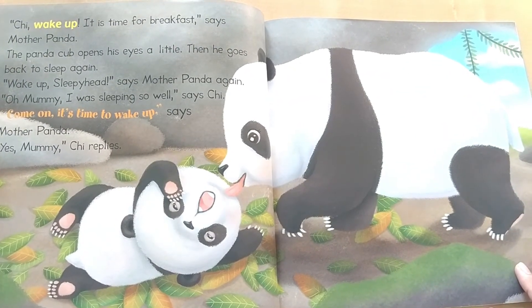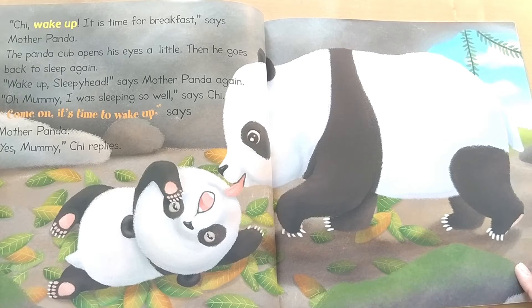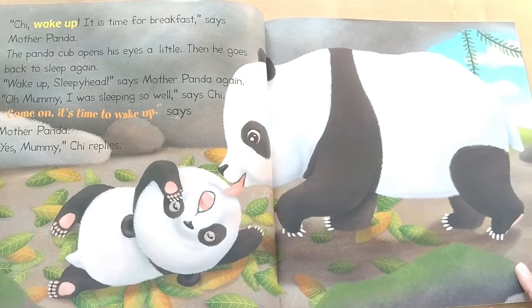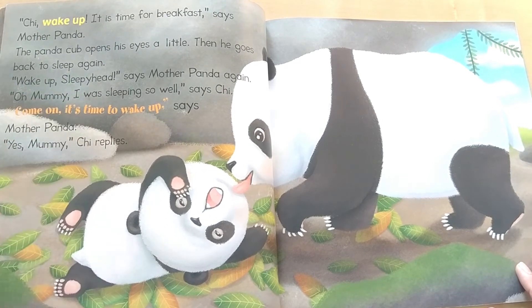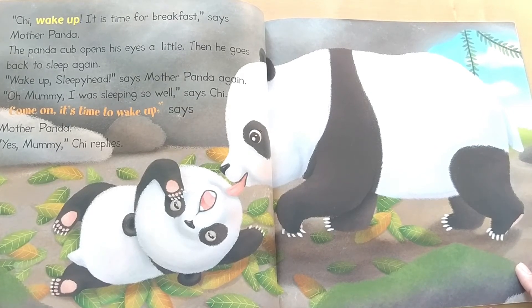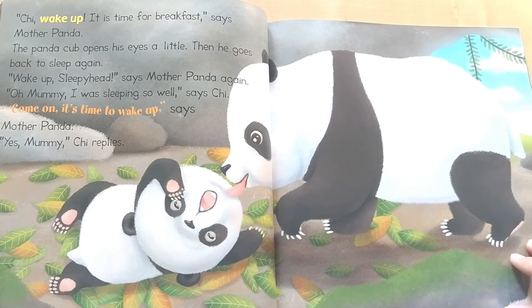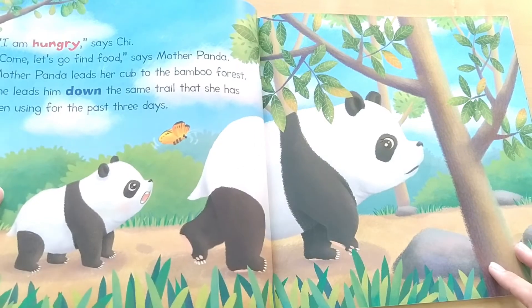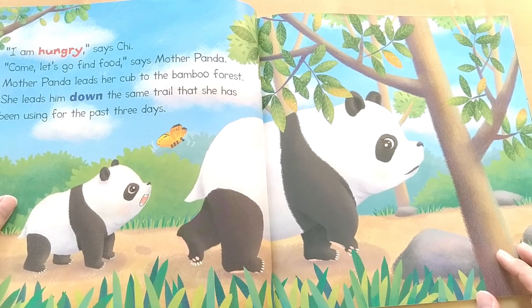Chi, wake up. It is time for breakfast, says Mother Panda. The panda cub opens his eyes a little, then goes back to sleep again. Oh, wake up sleepy head, says Mother Panda again. Oh, Mommy. I was sleeping so well, says Chi. Come on, it's time to wake up, says Mother Panda. Yes, Mommy, Chi replies. I am hungry, says Chi. Come, let's go find food, says Mother Panda.